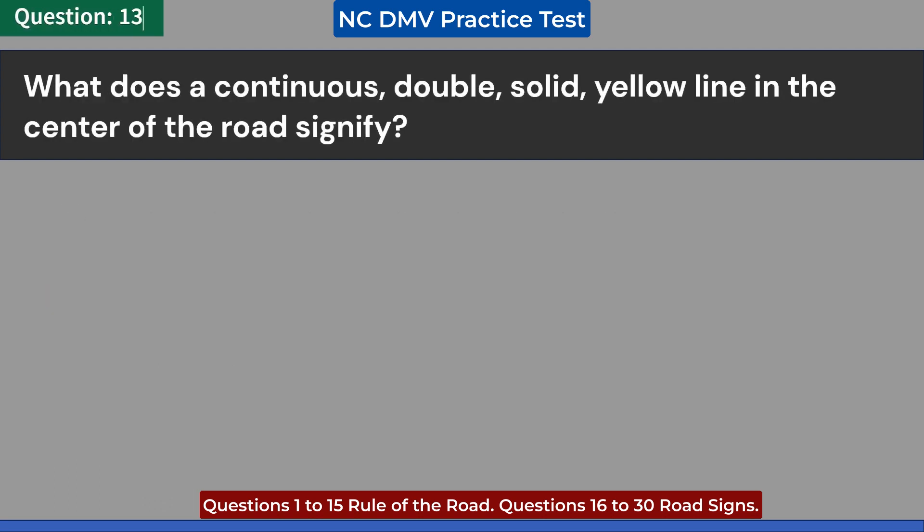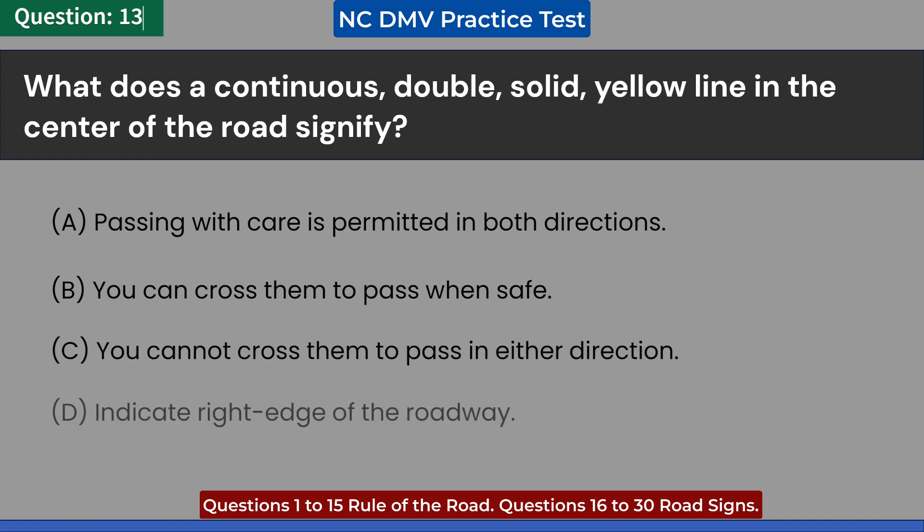What does a continuous, double, solid, yellow line in the center of the road signify? A. Passing with care is permitted in both directions. B. You can cross them to pass when safe. C. You cannot cross them to pass in either direction.